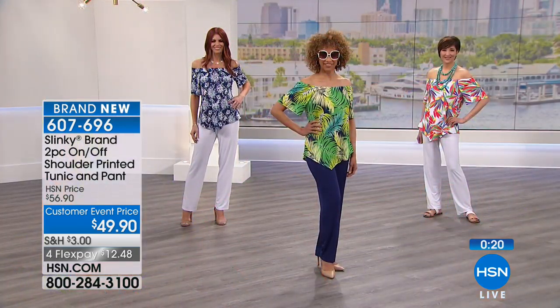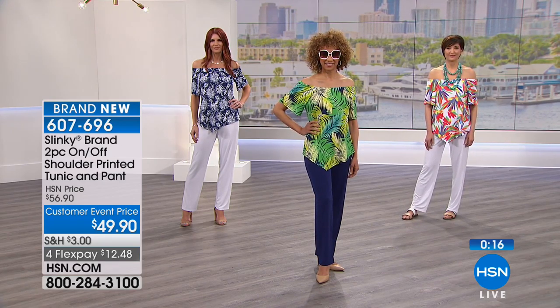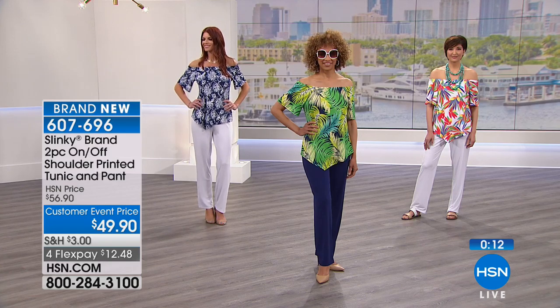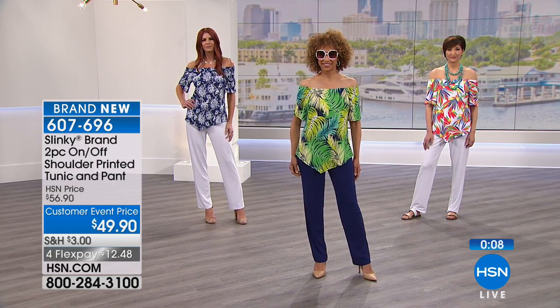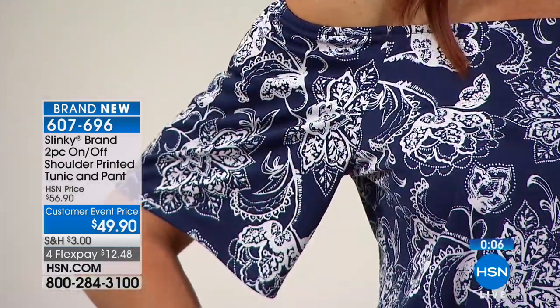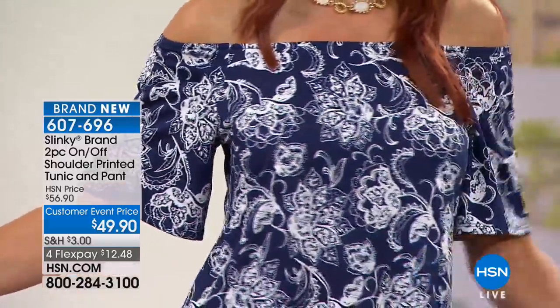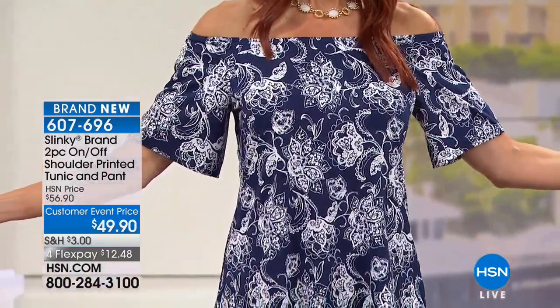There's a need, in my opinion, to maybe pick up more than one. Why? Because this top is going to work back to the walking short, to the palazzo pants, to all of our skirts.